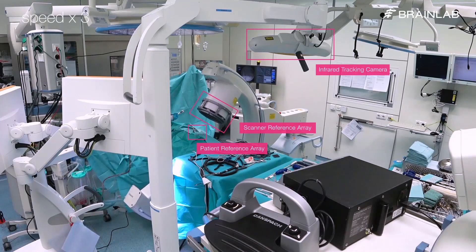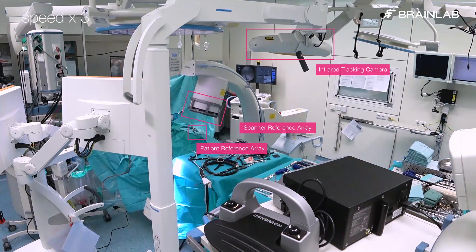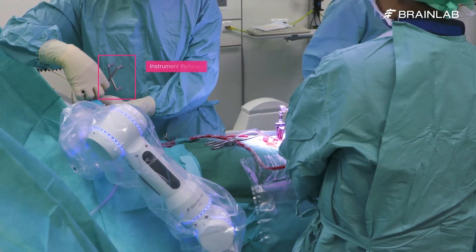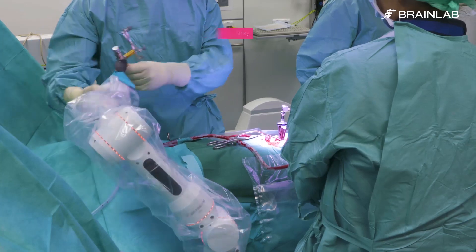C-ARM images acquired in the OR are automatically registered for navigation. A drill guide equipped with a visual reference for the navigation system is inserted in the CERC passive module.